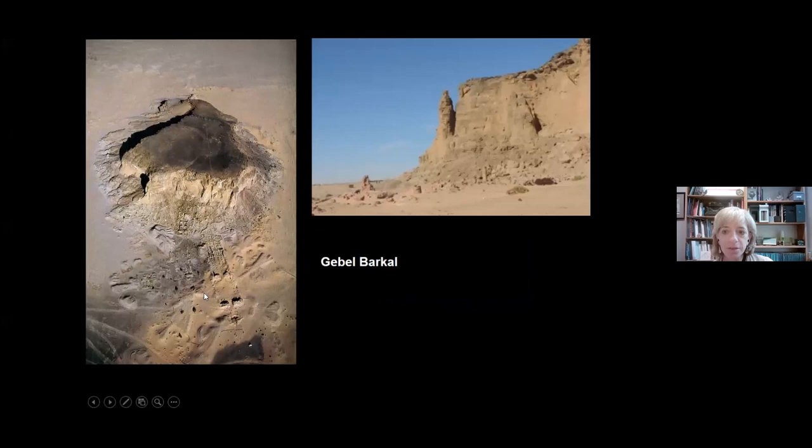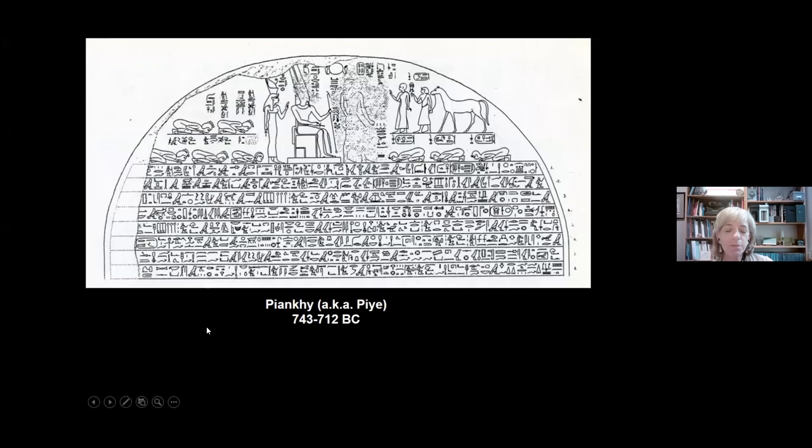Jebel Barkal, seen here from an aerial view and from a distance, was the most sacred place in the Napata kingdom, and undoubtedly the reason the capital city was put there. It was believed to be the dwelling place of Amun, a ram-headed god and the most senior deity in their pantheon, believed as well to live inside the mountain. Over the years, a series of kings built temples at the base of the mountain, including the king we're going to discuss today, who is Piyanki. Some people prefer to pronounce the name 'Piye,' but that's a whole different discussion for another day.